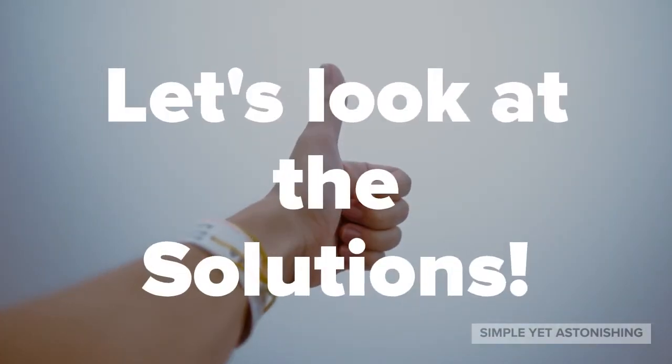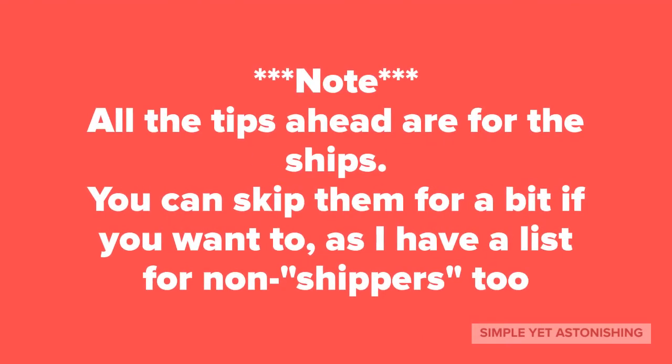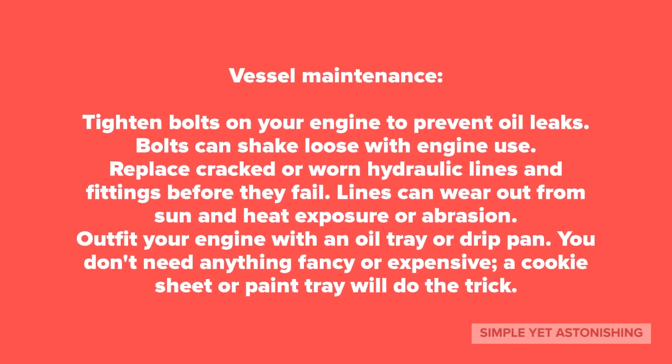Now let's look at the solutions. You can always pause the video if you want to, as it is a really long list. Note: all the tips ahead are for ships. If you want to skip, surely you can, as I have a list for non-shippers too. Here are some tips for reducing the chances of oil spills.